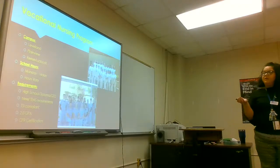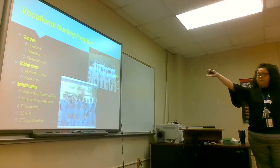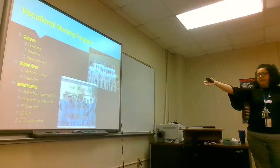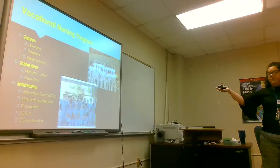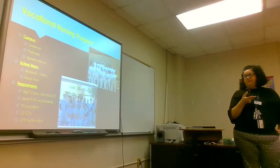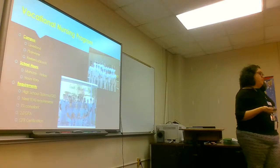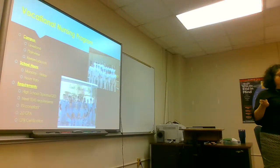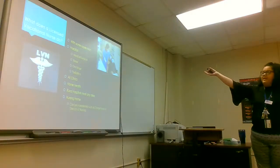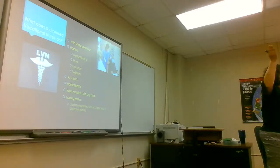For the VN program, we have campuses out of Levelland, Plainview, and Reese, which is based out of Lubbock. School hours are Monday through Friday; hours vary. The requirements are a high school diploma or GED, TSI compliant, a 2.0 GPA, and your CPR certification. VN is just a little bit different. With the VN, you will have some supervision over with the RN — you've got to make sure you're being trained and looked over by an RN.